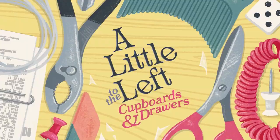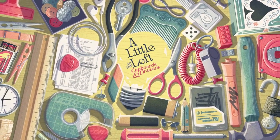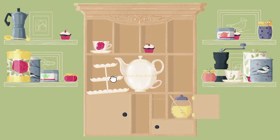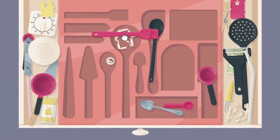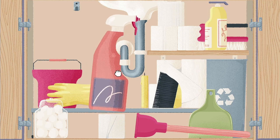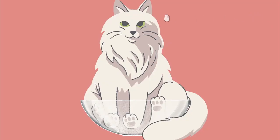The sheer satisfaction of tidying up a cluttered drawer is something that this game captures so well. I've been swept away by the warm, fuzzy feeling it gives, making A Little to the Left and its DLC Cupboards and Drawers such a joy to play. If the developers ever release another DLC focused on organizing bookshelves, I might just burst with happiness.